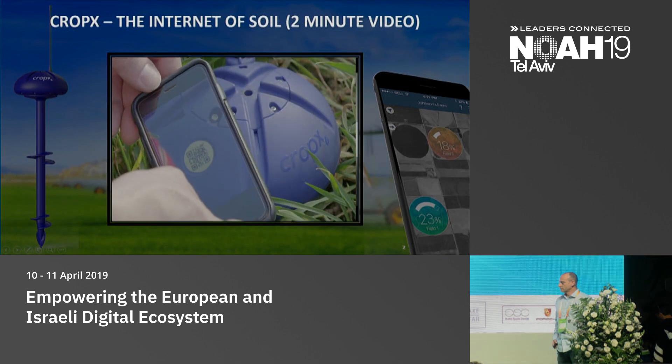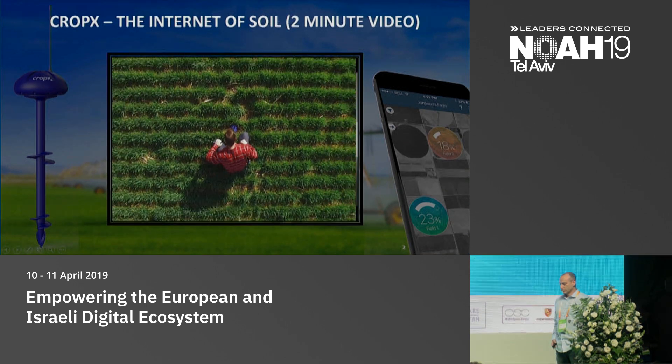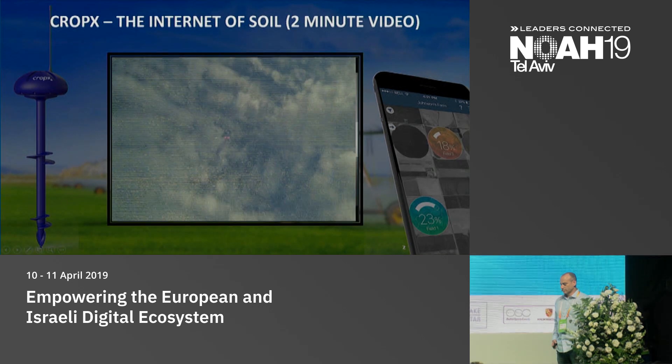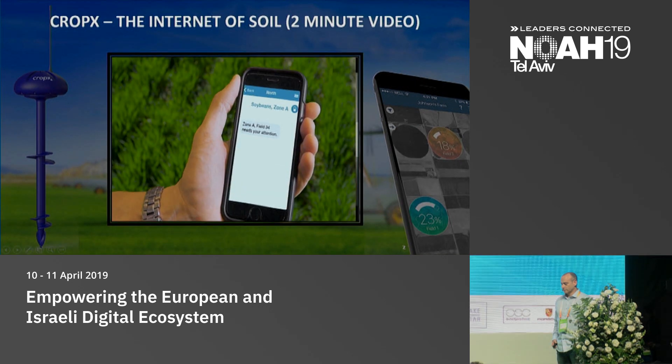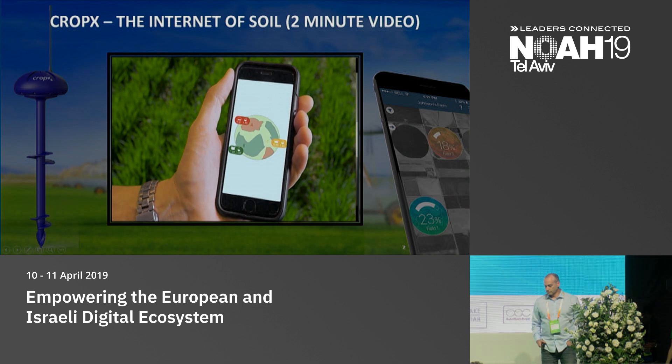The CropX mobile app directs you to the exact point in your field to place the sensor in the soil. Simply scan the QR code, and the sensor automatically connects to the system, starts gathering data, and sending it to the cloud. Now that your fields are connected online, expect to receive texts from them. Your fields now have a voice.